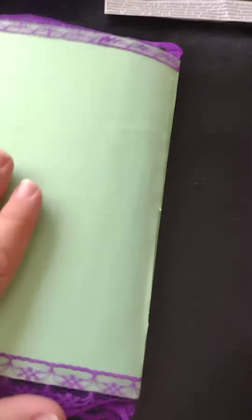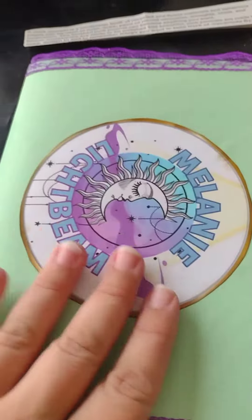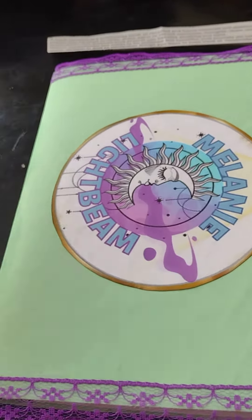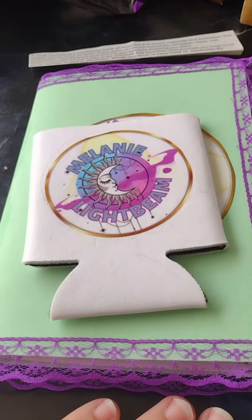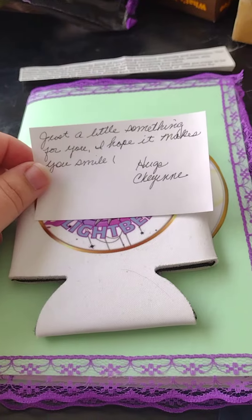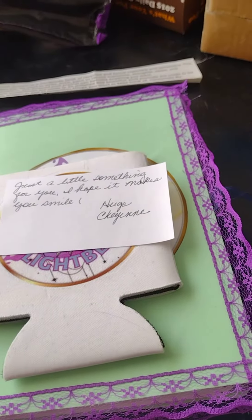Absolutely beautiful. I am definitely going to save this. Gorgeous. Thank you so much, Cheyenne. This was a real surprise. I can't believe this. Really, really, it makes me happy. Thank you.